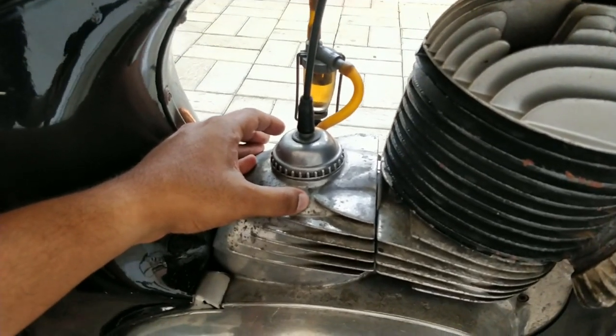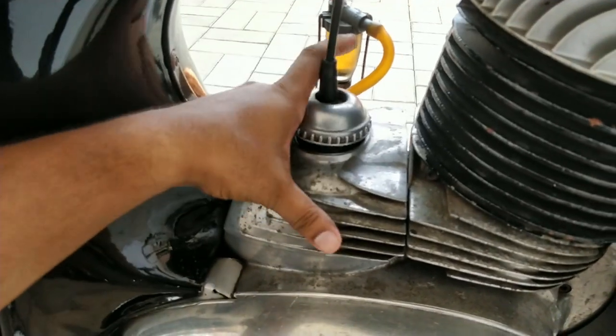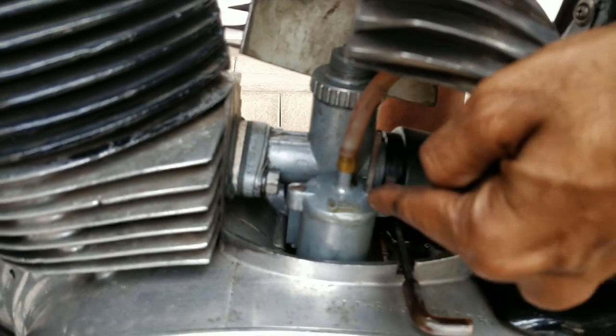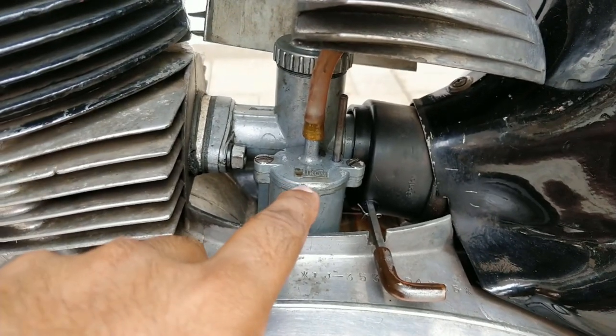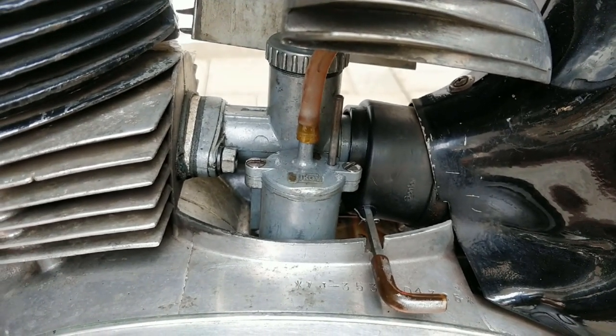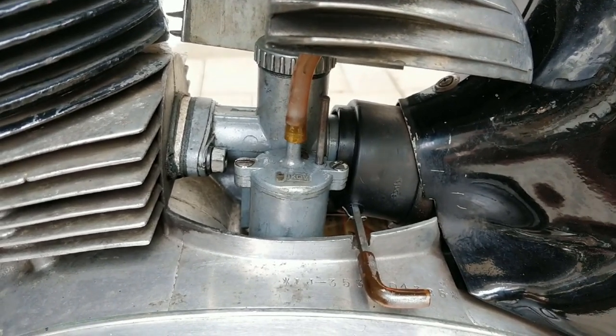Let's have a look at the carburetor. You turn this all the way up and then lift it — and there's the carburetor. This is a Jikko carburetor, which came with all Jawa motorcycles, and this is again the stock original carburetor on this motorcycle.